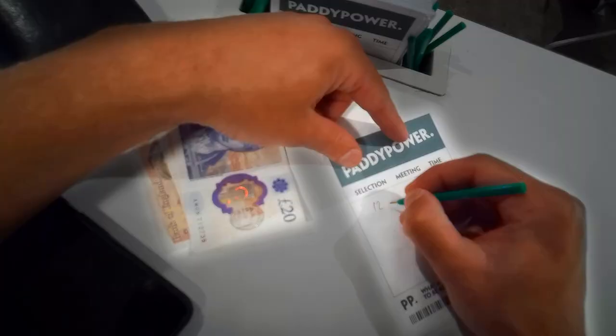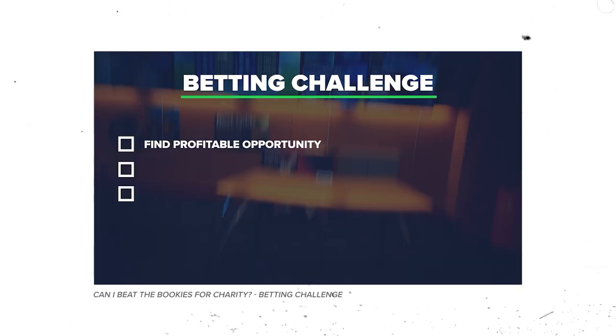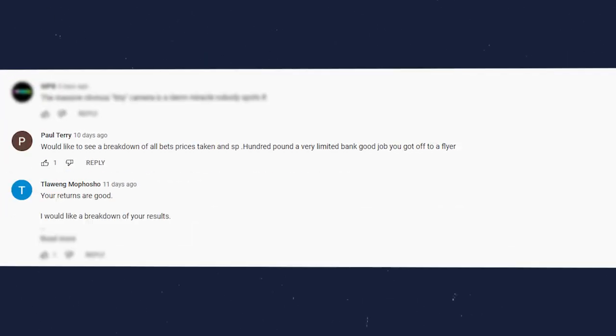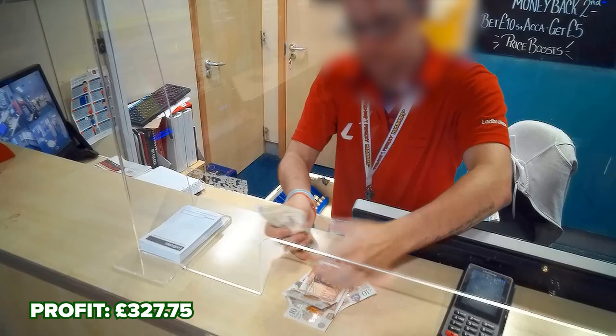I used a simple betting strategy to beat the bookies for charity in an upload last week, and now I'm going to reveal how it works with a full explanation that anybody can understand without holding anything back. There was a flurry of questions about the betting strategy, so the aim of this video is to clearly lay out how and why the strategy works in simplistic terms with an example.